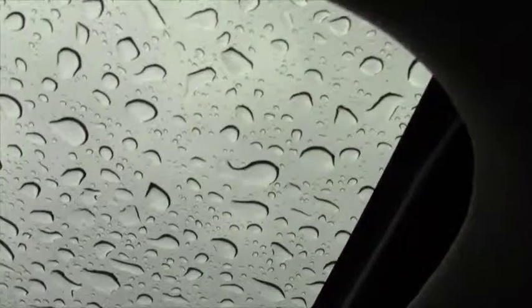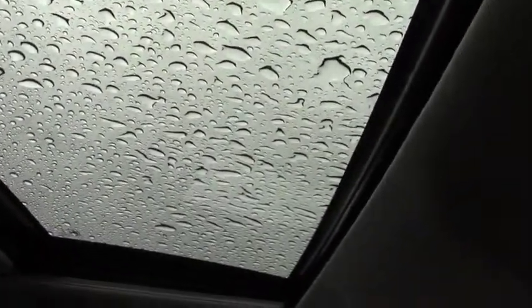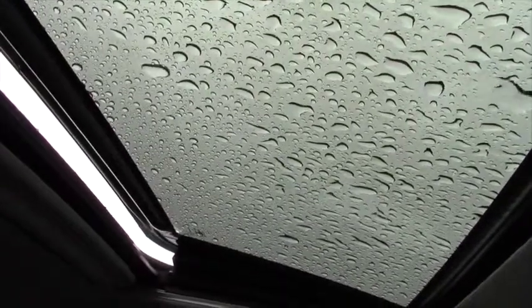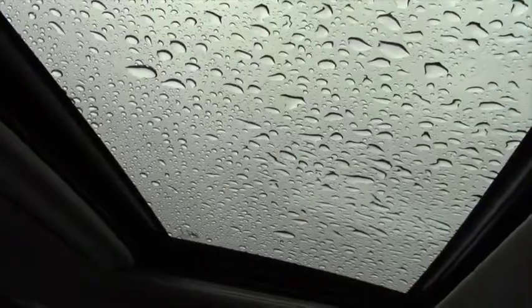You also have a moon roof. It's a tilt-slide moon roof — not only does it slide up, it also slides open and back. I'll tip it up right now because it's raining — I don't want to get it too wet in here — but as you see it tilts up and tilts down, and it'll slide open and slide back.